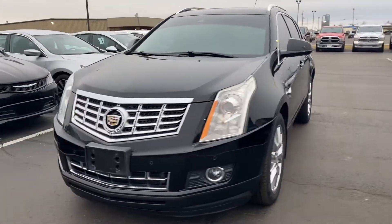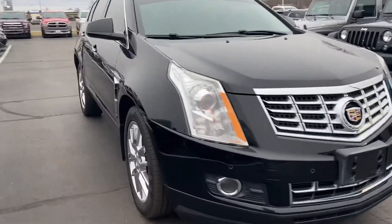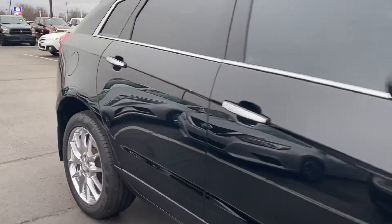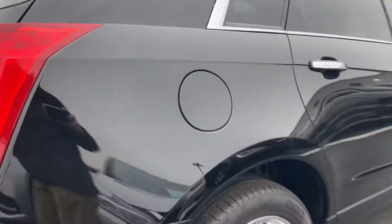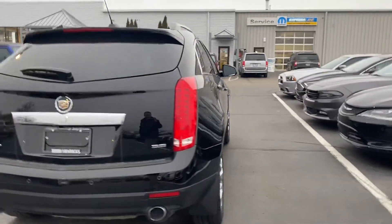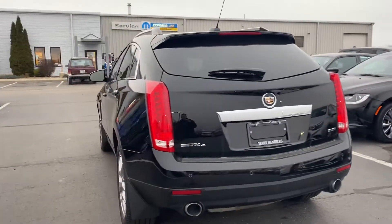Good morning, Denny. This is Andy here at Terry Henricks. Just wanted to take a quick video of our 2015 Cadillac SRX for you. This black SRX is a beautiful car. It's got Pirellis on it with good tread life — 6 and 7/32nds according to our 48-point inspection. Passed on all points.